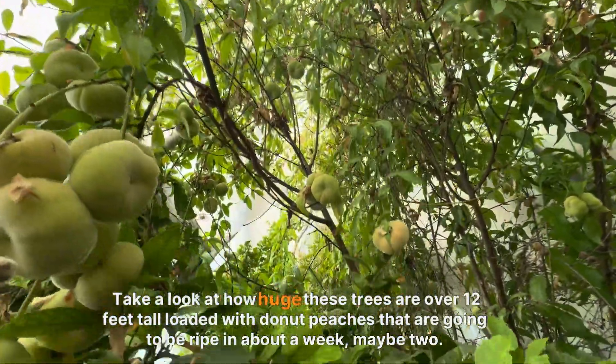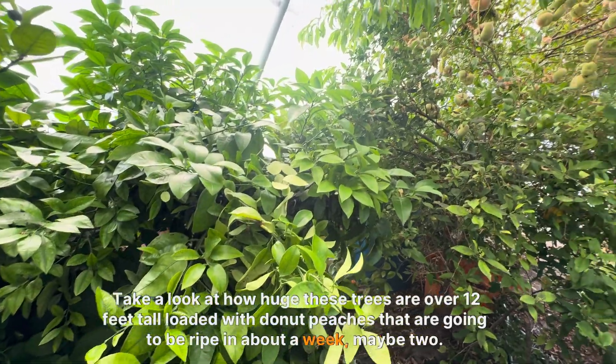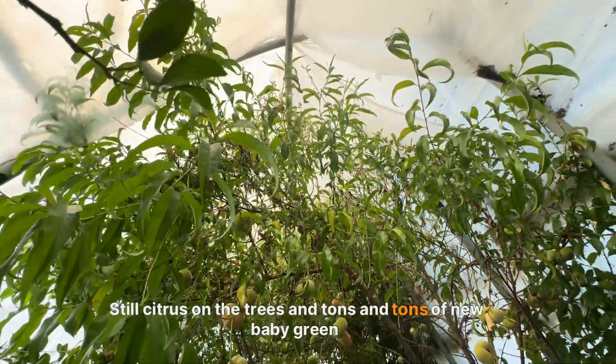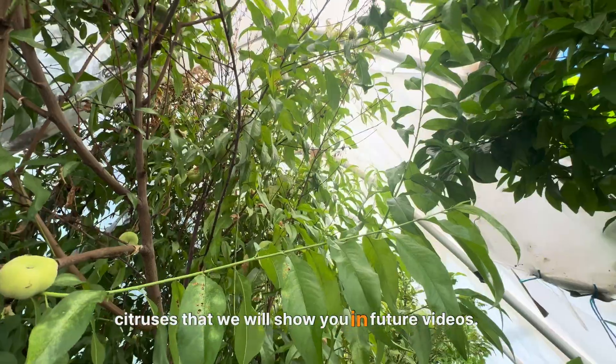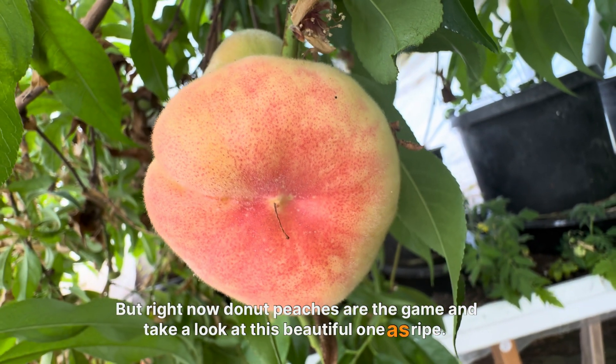Take a look at how huge these trees are — over 12 feet tall, loaded with donut peaches that are going to be ripe in about a week, maybe two. Still citrus on the trees, and tons and tons of new baby green citruses that we will show you in future videos. But right now, donut peaches are the game, and take a look at this beautiful one — it is ripe.